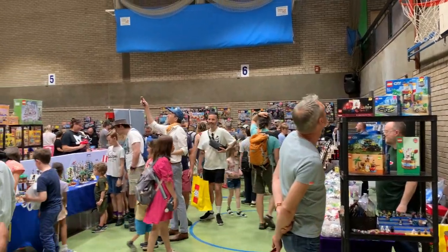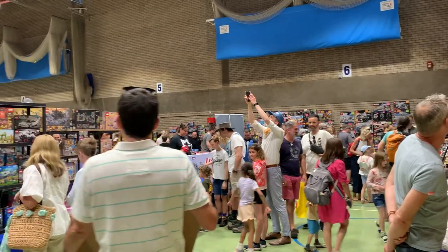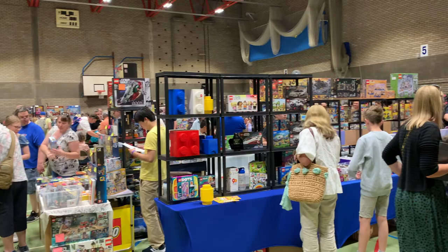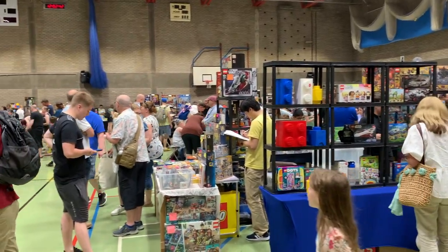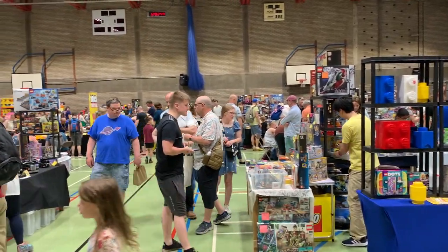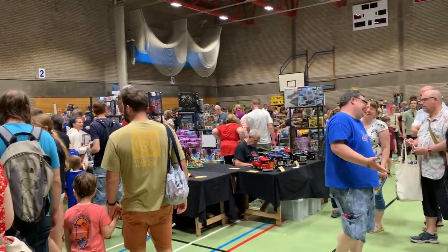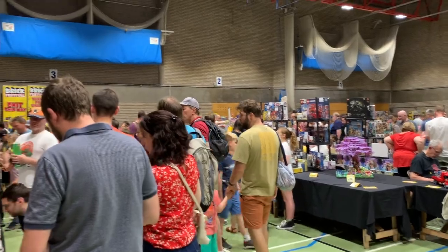We've made it in now and as you can see it's much bigger than I thought. We can see many different stores here selling a lot of different Lego sets, and then there are also some exhibitors displaying their own creations. First I'm going to check out these stores in case there's anything I want that sells out, then we can look at people's creations afterwards.